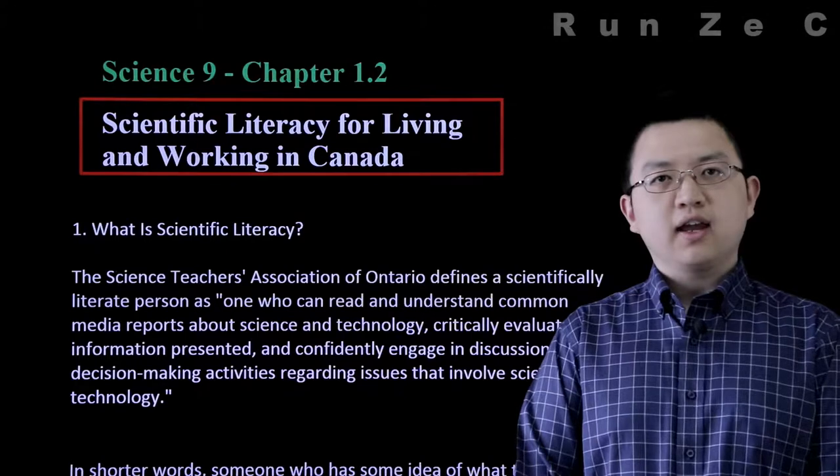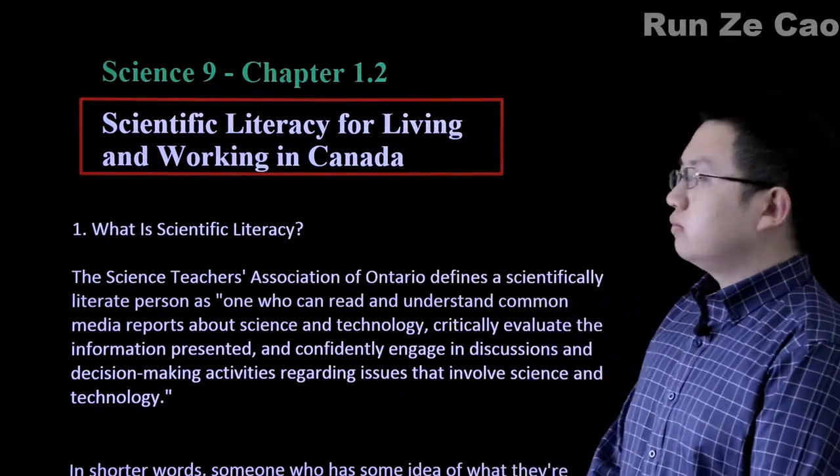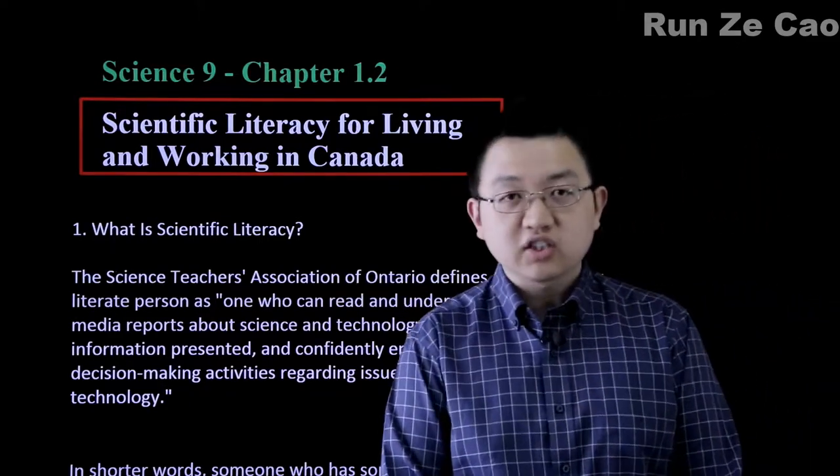After talking about scientific investigations, we might naturally wonder: why do we actually want to learn science? Because science helps us make better life decisions.